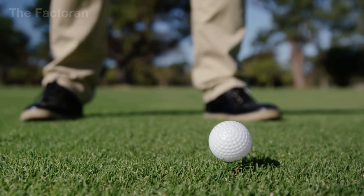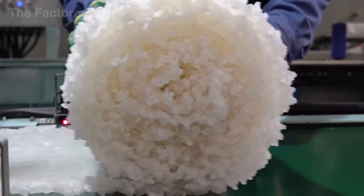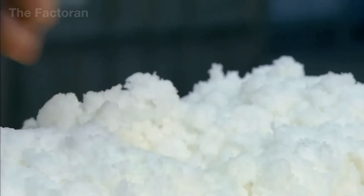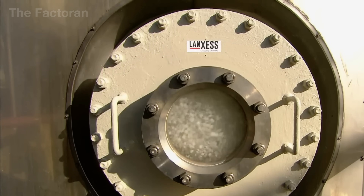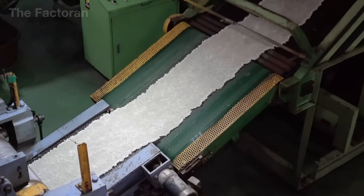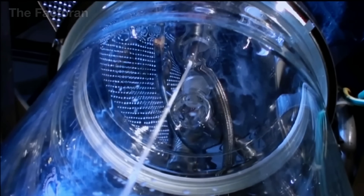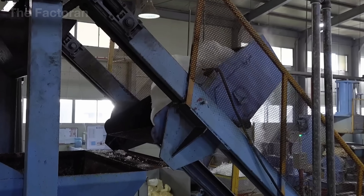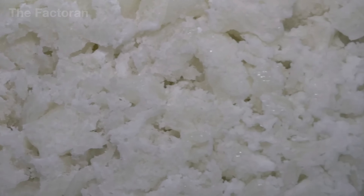To produce a tournament-grade golf ball, everything starts with a material that might seem surprisingly ordinary: rubber. Surprised? I was too — for the longest time, I assumed golf balls were made entirely of plastic. But not just any rubber will do. Manufacturers primarily use polybutadiene, a synthetic rubber known for its exceptionally high elasticity, rapid recovery, and ideal restitution coefficient for high-speed impacts.